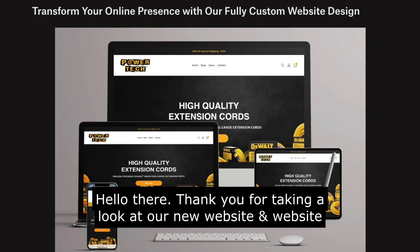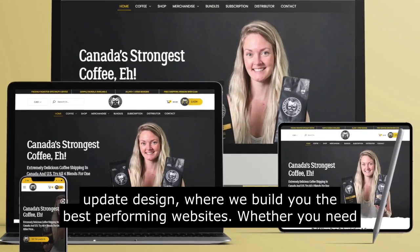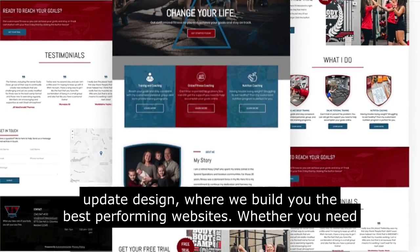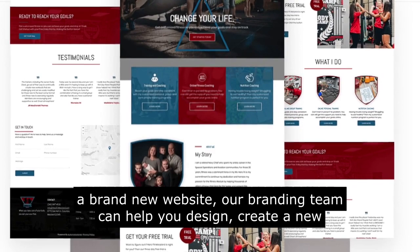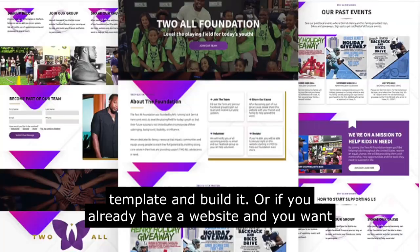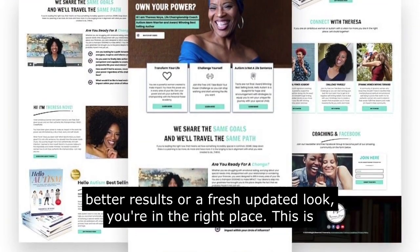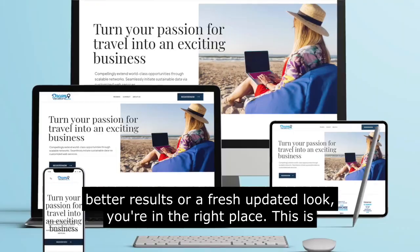Hello there. Thank you for taking a look at our new website update design, where we build you the best performing websites. Whether you need a brand new website, our branding team can help you design, create a new template and build it. Or if you already have a website and you want better results or a fresh updated look, you're in the right place.